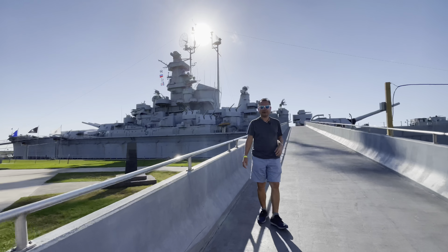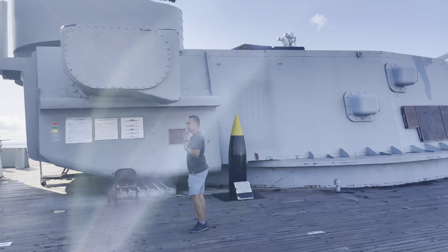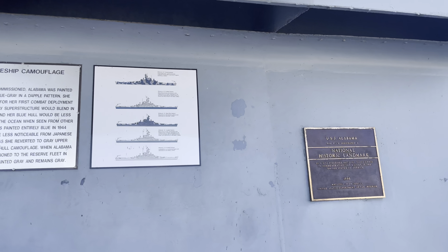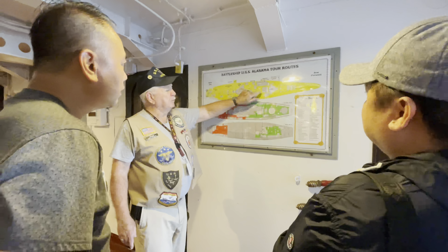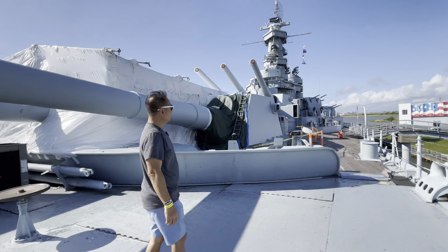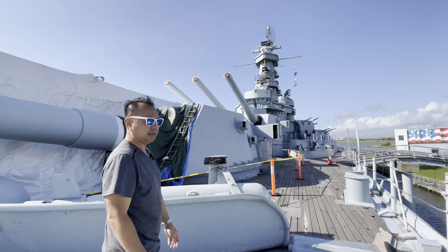We are going up to the USS Alabama and she looks majestic. There are a lot of numbers inside, outside, and over the top. This is the USS Alabama and she is the only battleship which was not scrapped after decommissioning. There are four battleships of her class and this is the only one that survived.